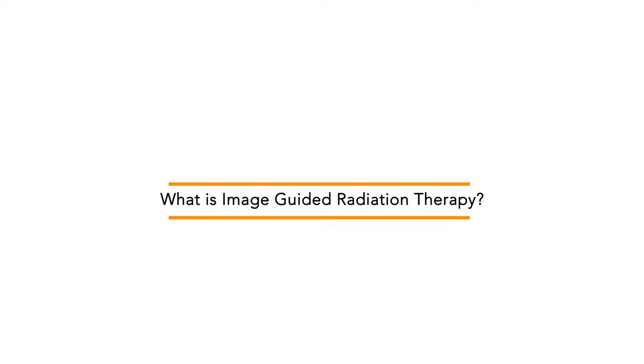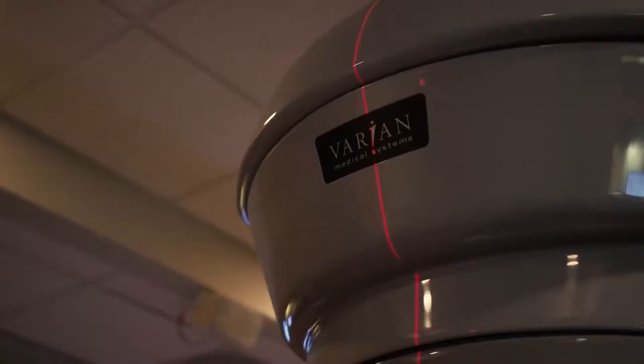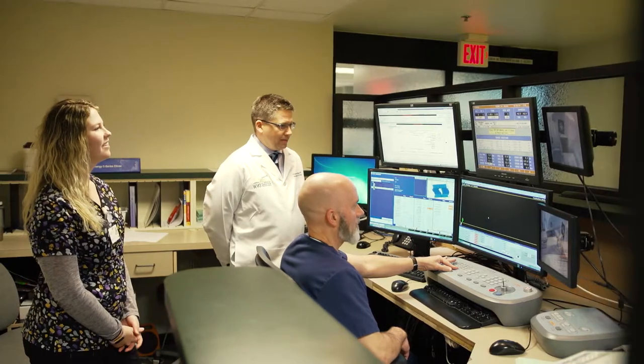Radiation therapy is a form of cancer treatment where we're using x-rays, which is energy, to treat cancer. Image-guided radiation therapy is the concept that you are verifying with an image that you are treating only the tumor, that you're being very precise, and equally important, that you are not treating normal tissues you did not want to expose to radiation therapy.